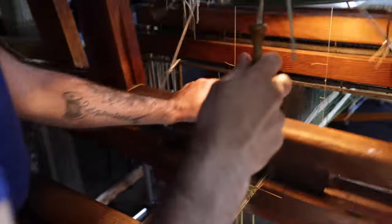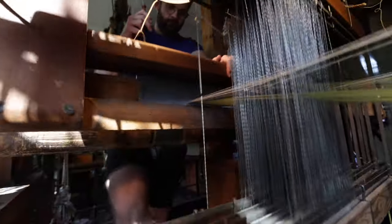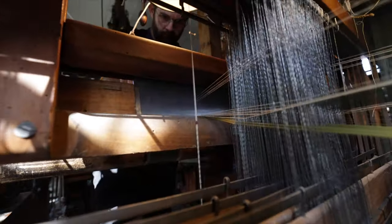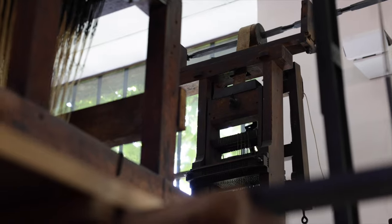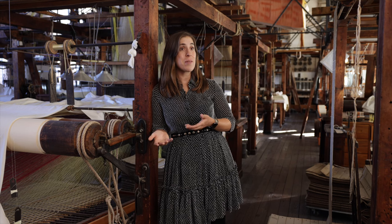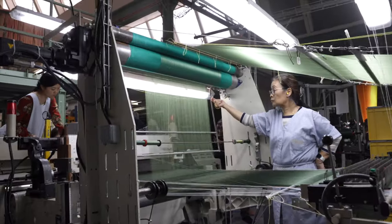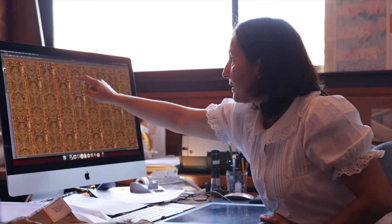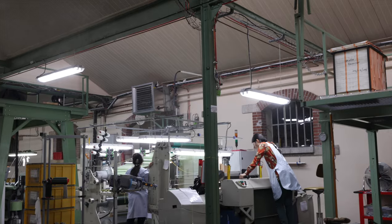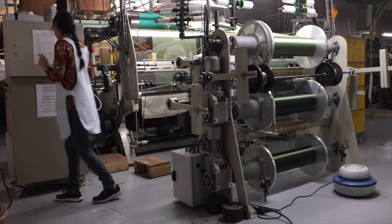There are a lot of steps involved in weaving. It takes a lot of people who care about their work and their know-how to make it — from the making of the threads, to dyeing, and all the processes we do here at Prelle. Sometimes it means adapting looms, like using a new velvet loom. It's a way of recreating the exact same techniques but with new tools.